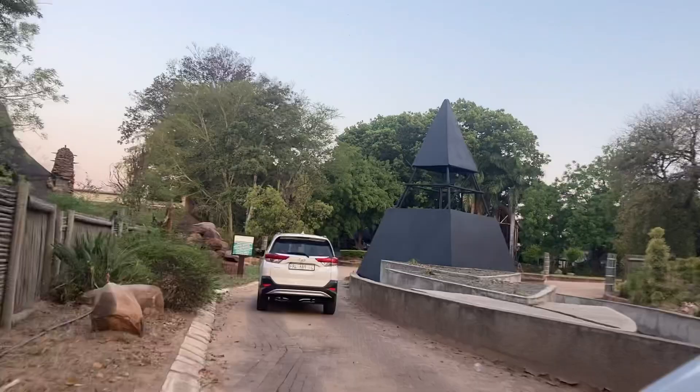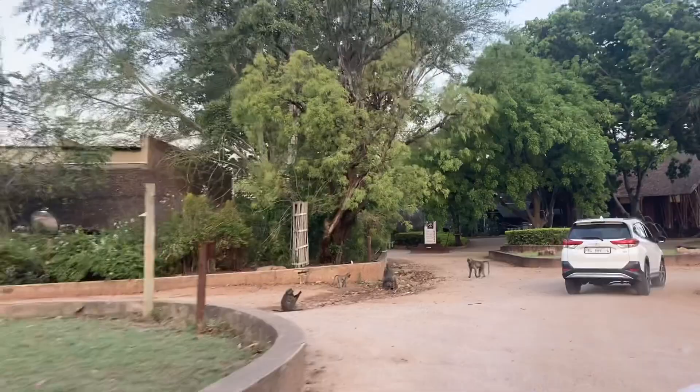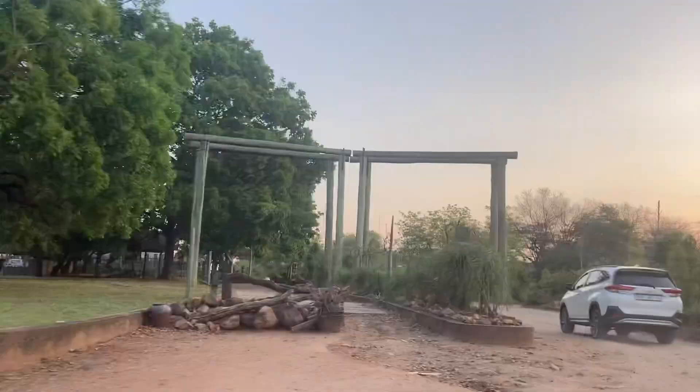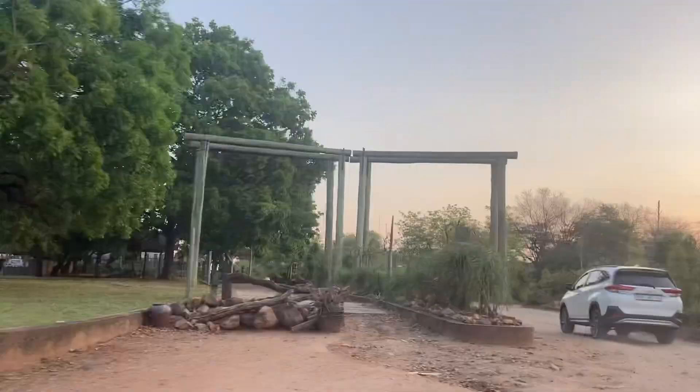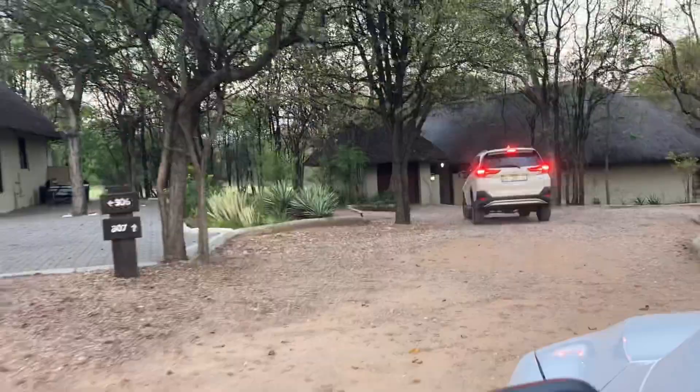I'm just going to pause the voiceover so that you can have a look at the monkeys on your left. This weekend we are visiting Peace and Privacy Lodge. It's a luxury villa with three bedrooms in Palabora. It's located in the Hans Marinsky estate, surrounded by a world of wildlife. I hope that you will enjoy this content and subscribe to our YouTube channel as we are going to share more of these trips with you.